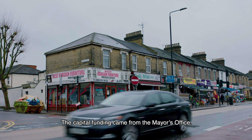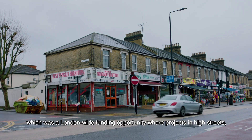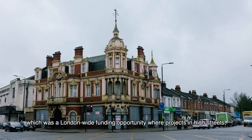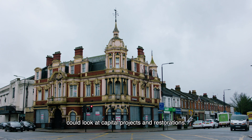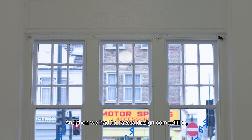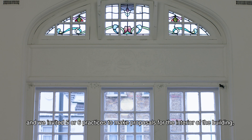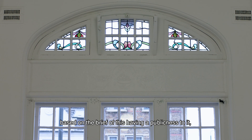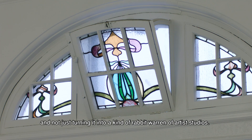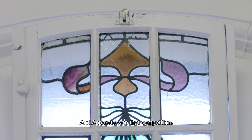The capital funding came from the mayor's office. The GLA had a high street fund — a London-wide funding opportunity where projects on high streets like the Romford Road could look at capital projects and restorations. We then had a design competition and invited five or six practices to make proposals for the interior of the building, based on the brief of this having a publicness to it and not just turning it into a rabbit warren of artist studios. Apparata won that competition.